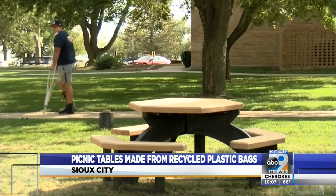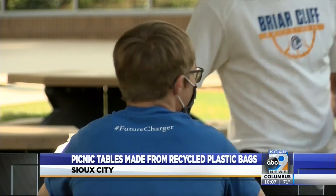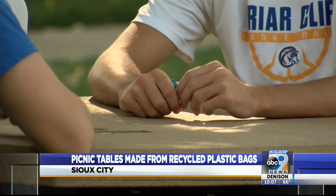One table represents around 20,000 plastic bags that won't end up in a landfill. Instead of throwing them away, bringing them back to Hy-Vee, putting them in our recycle centers that are located in our entryways in every Hy-Vee, so that we can make this great equipment.